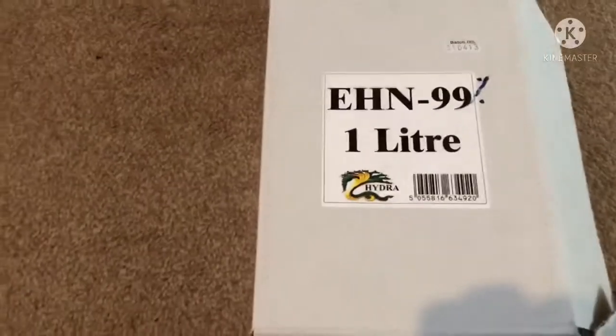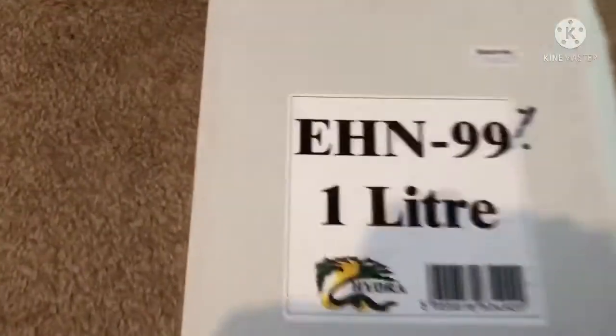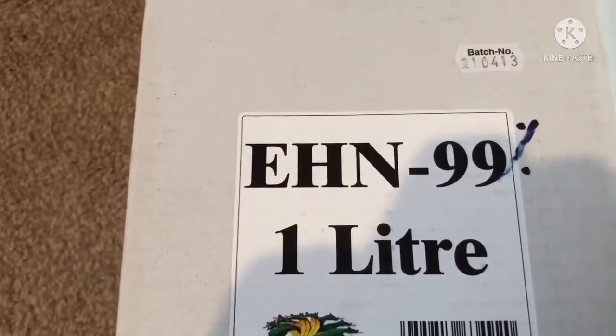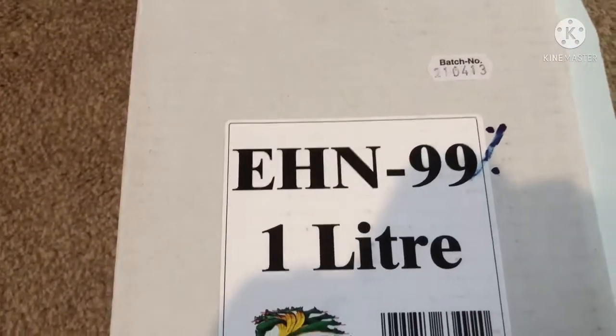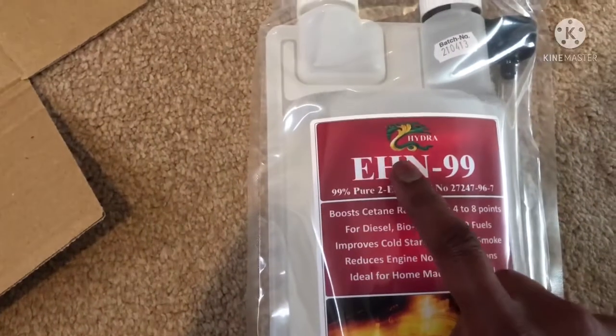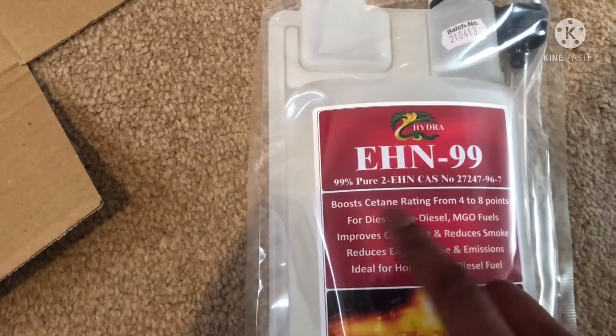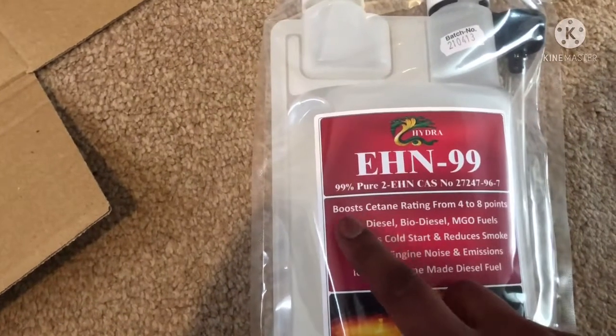Hi and welcome to Reviews, Fixes and Hacks. As you can see, here's the Hydra EHN 99. What I've got is EHN, which is Ethyl Hexyl Nitrate, and this is a Cetane Improver.